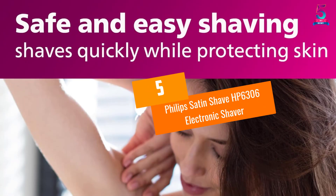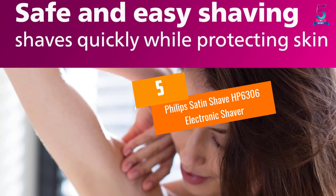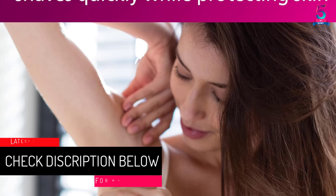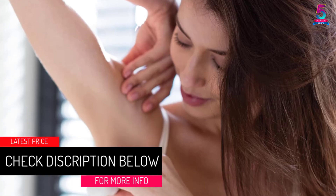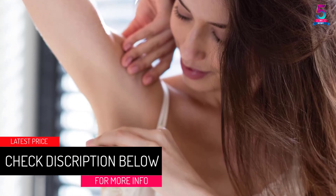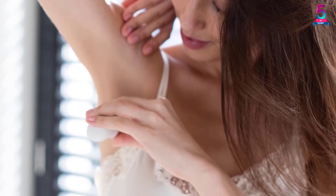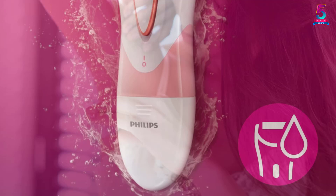At number 5, the Philips Satin Shave HP 6306 Electronic Shaver. This shaver can be used for both wet and dry shaving. You can shave your legs quickly without any stress, and you do not have to worry about skin irritation.